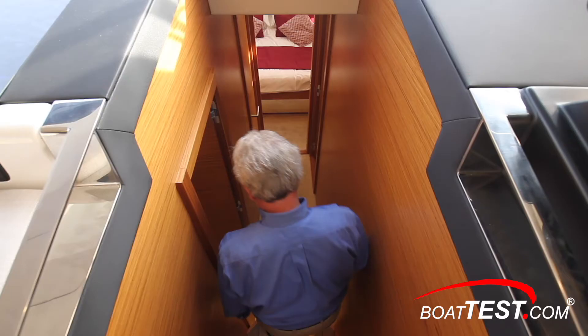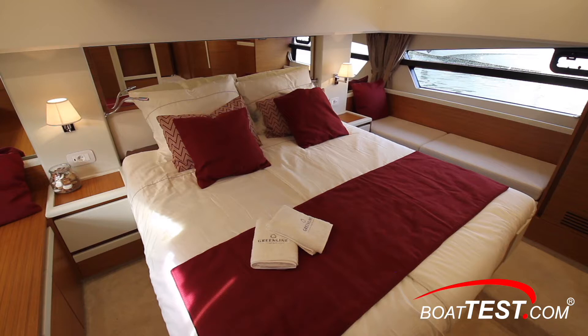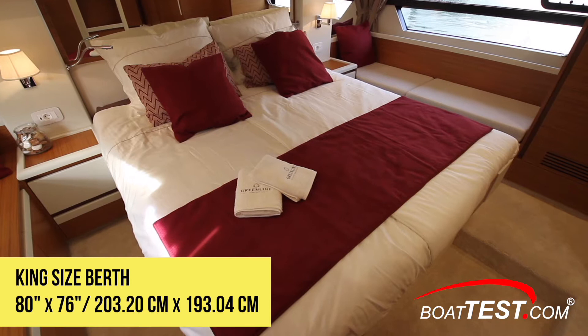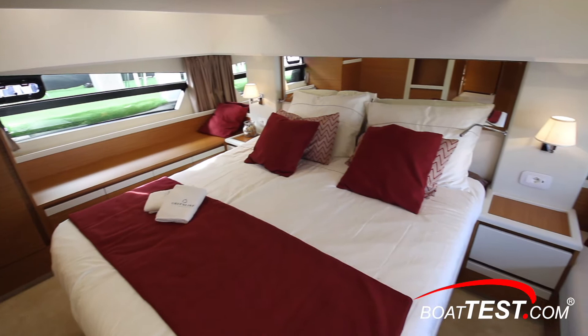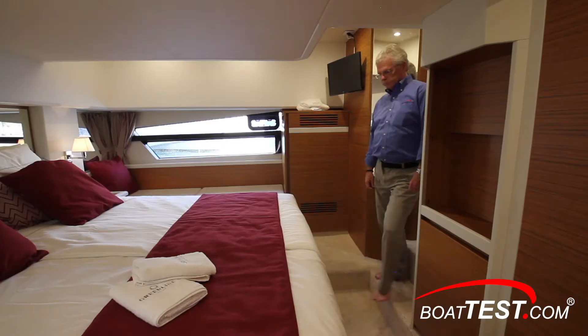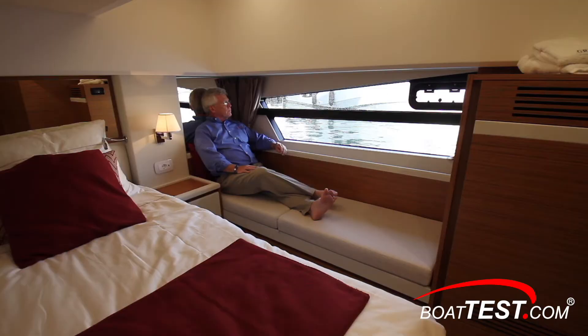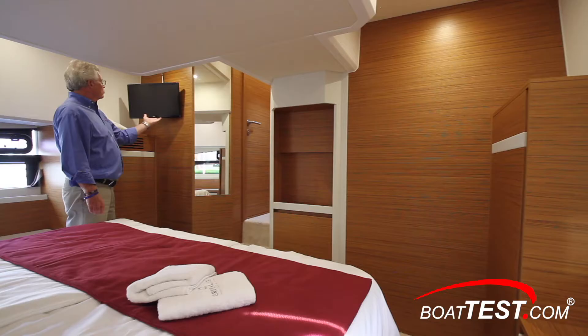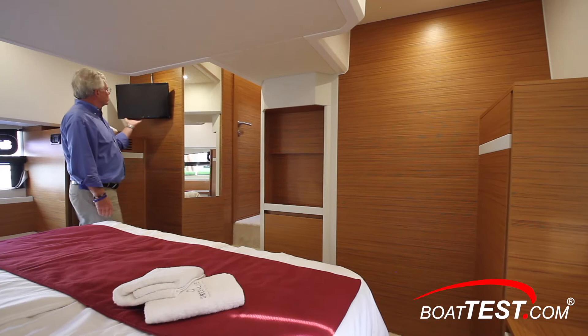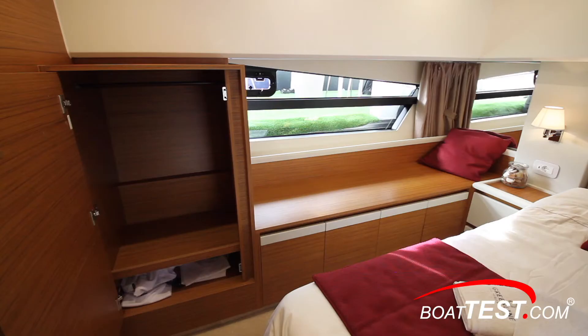Below is a three stateroom two head layout. Let's start just aft at the master stateroom. This full beam stateroom includes an actual king-sized berth so you can buy a replacement mattress anywhere. The Alpi veneer is available in teak, oak, or walnut finish. Extra large windows to both sides reflect natural light off the mirrored headboard. Night tables are to both sides with USB charging. Headroom at the entrance is seven feet one inch, dropping to six feet as we step further in, leaving three feet four inches over the berth. There's a settee to port just under the window. An opening port is at the top. A storage locker is just ahead. To the forward bulkhead is a 22 inch TV that can also be mounted here if desired. We can even place a larger one here, and in the standard configuration this location becomes an entry to a walk-in closet. To starboard there's a storage bureau with a closet just ahead.